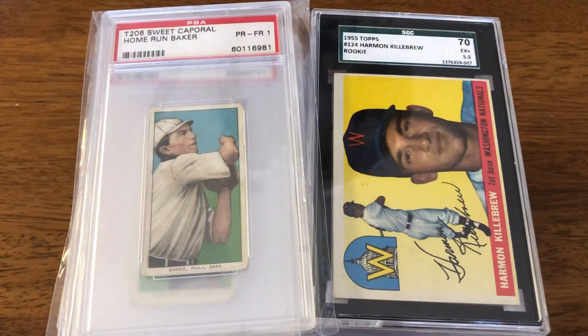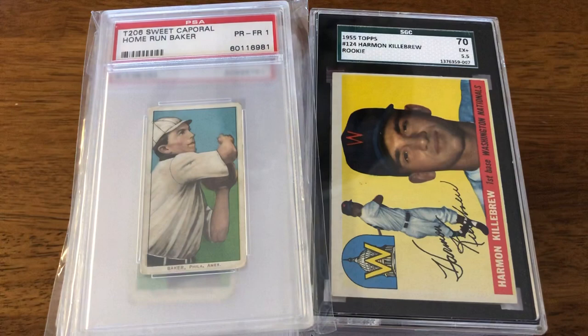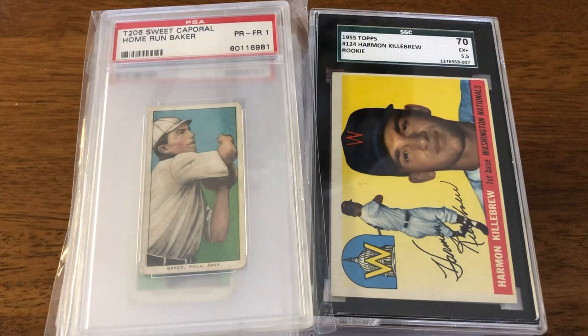Prices have been going up with modern cards. High-grade vintage keeps going up as it usually does. But I'm going to be a little bit more specific in my response — what I prefer and where I see the market going is low to mid-grade vintage. Mainly because right now, in my experience, you can get some absolutely screaming deals on a lot of vintage, low and mid-grade cards.